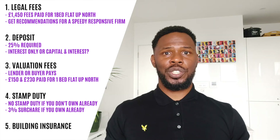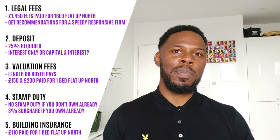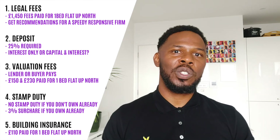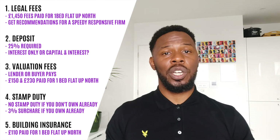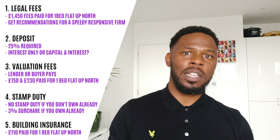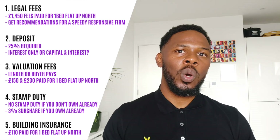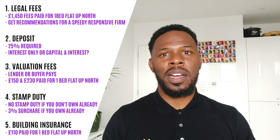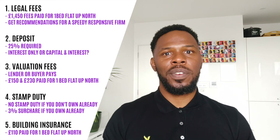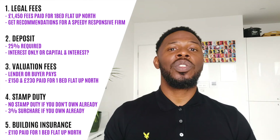Lastly is buildings insurance. The average cost is around £100 per annum, and it covers the cost of repairing damage to the structure of your property and replacing items such as pipes, cables, and drains. Buildings insurance usually covers loss or damage caused by things such as fire, explosions, storms, floods, earthquakes, etc. So those are the key costs of buying a house in the UK.